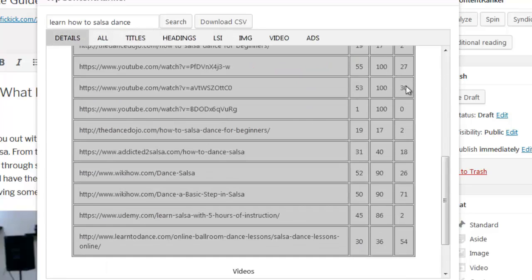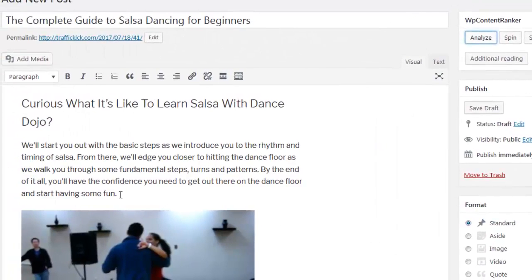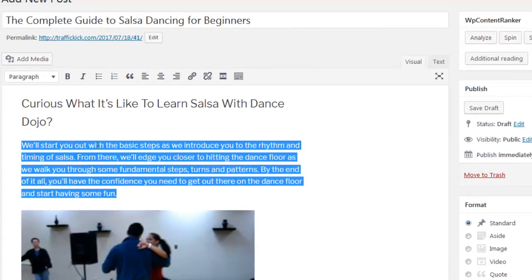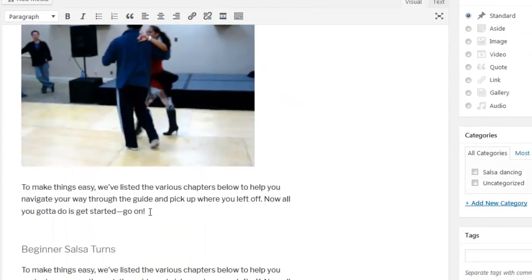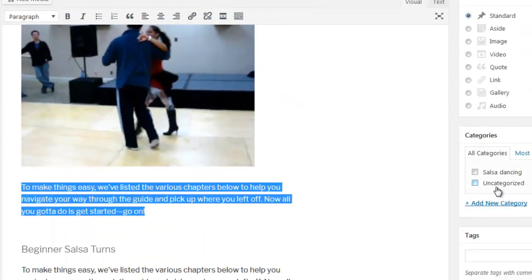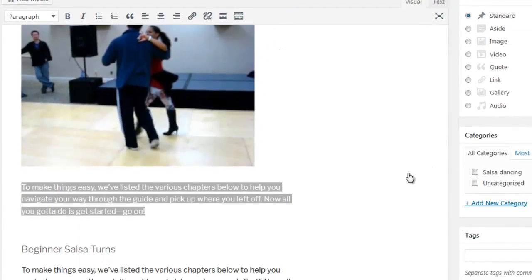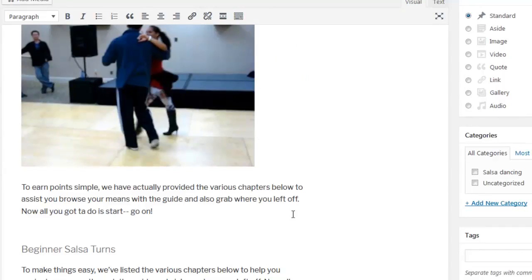Now let me show you how the spinning features work. The spinning features rely on either The Best Spinner or Spin Rewriter — you will need to add your own API credentials to use them. Simply highlight the text you would like to spin and then click Spin. WP Content Ranker will spin the highlighted text, which is perfect for spinning only certain pieces of content while keeping the remaining content intact.